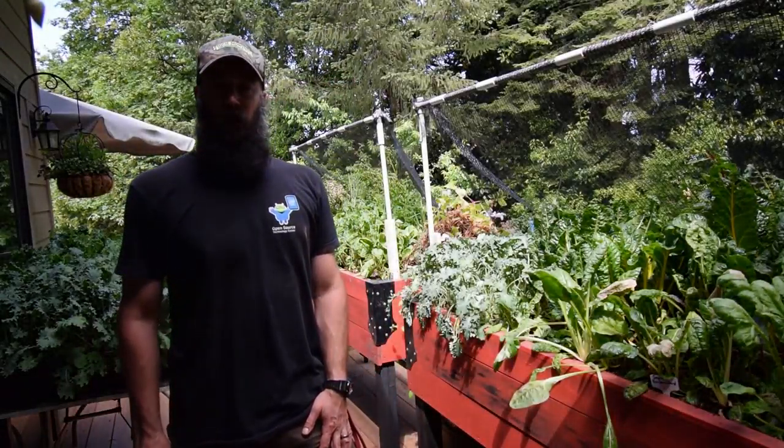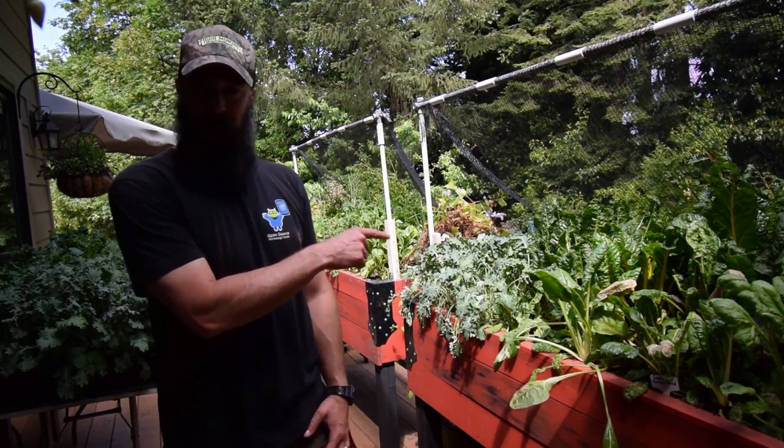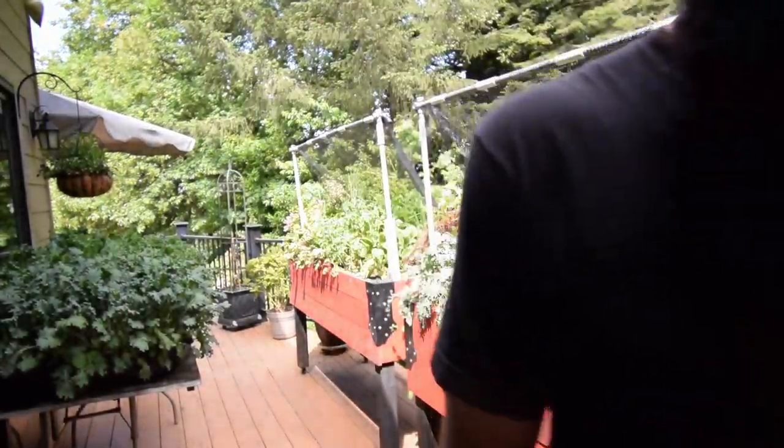Hey everybody, this is Brian from P&B Homesteading. I wanted to show you the garden boxes up here on our lower deck. Let me grab the camera and I can show you what I put in.